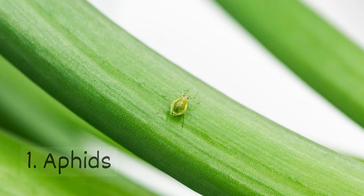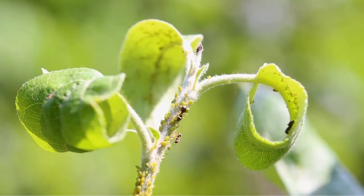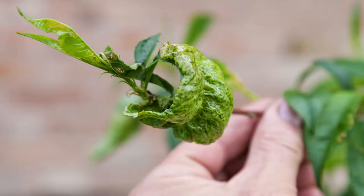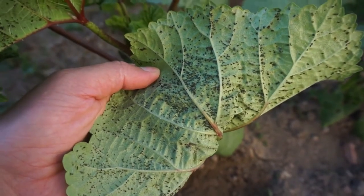These pests cluster together on plants and feed on sap. Their feeding can lead to curling or wilting leaves. They spread quickly and can carry plant diseases with them.